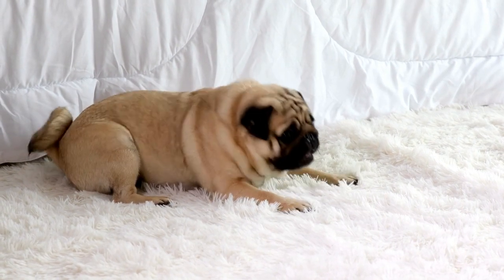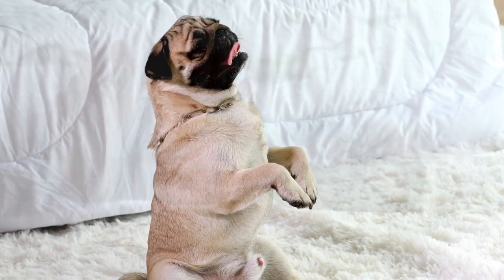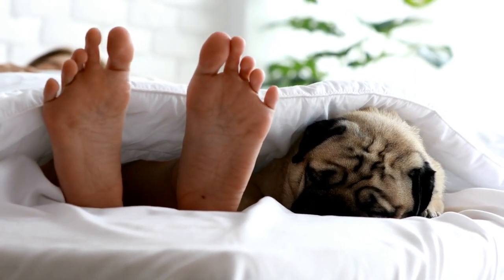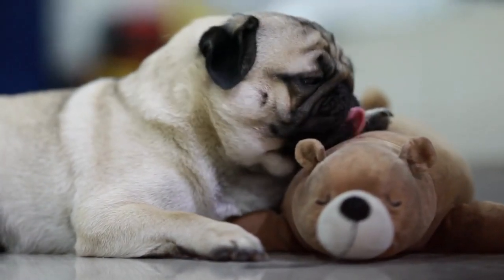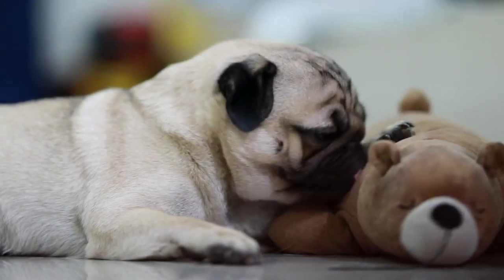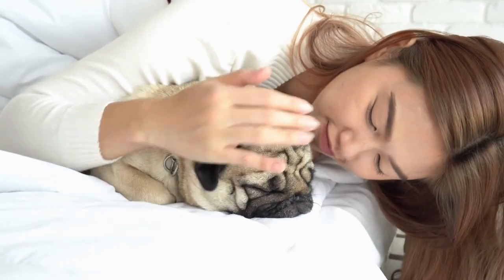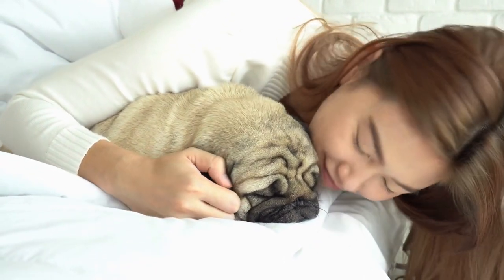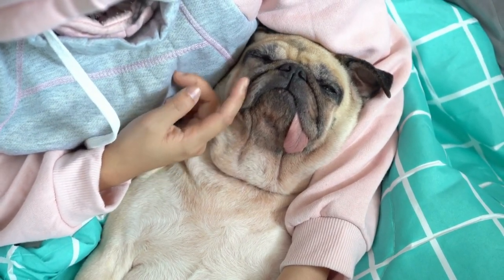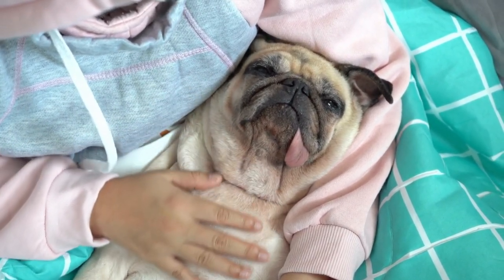The Pug, with its charming demeanor and unique appearance, is an ideal companion for apartment living, seamlessly blending small size with a big personality. This delightful breed is celebrated for its adaptability and contentment in confined spaces, making it a perfect choice for those residing in apartments or urban environments. With their compact stature and minimal exercise requirements, Pugs are well suited for indoor living, thriving in spaces where a large backyard might be absent. Despite their diminutive size, Pugs possess a heart brimming with affection and loyalty. Their sociable nature ensures they form strong bonds with their owners, eagerly seeking companionship and often proving to be fantastic lap dogs. Pugs thrive on human interaction and are content to be close to their loved ones, fitting seamlessly into the rhythm of apartment life.